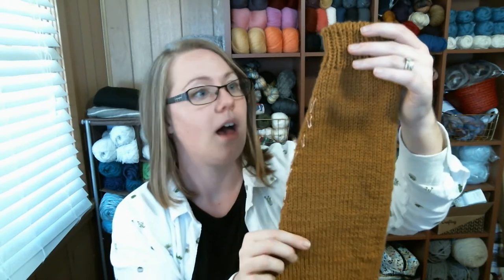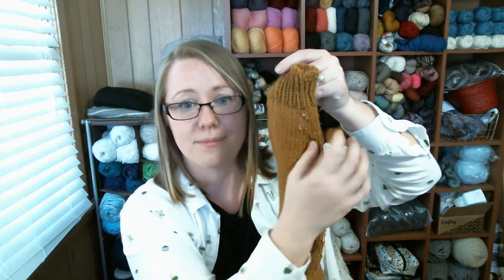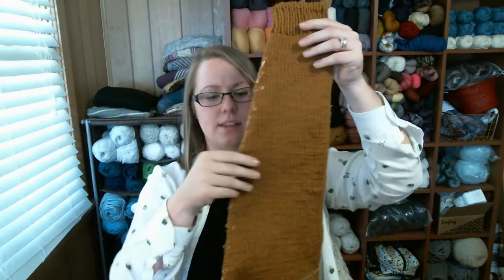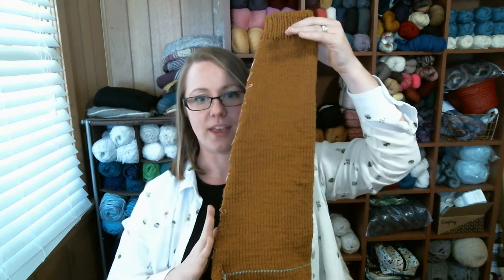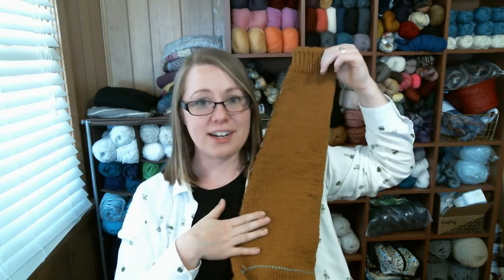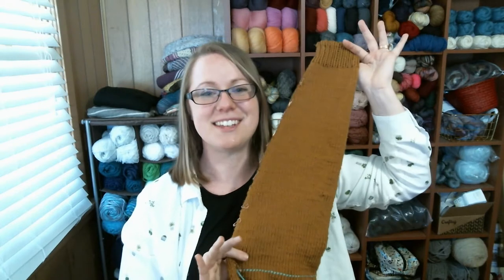Past the elbow, I started doing knit 5 rounds, do a decrease, until I had a couple more rounds of plain stockinette before starting the ribbing. You can kind of see the sleeve goes at one angle for a while and then changes to another angle — that's what I like on my sleeves. I kept trying it on as I was knitting to make sure it was fitting just how I wanted, and it's beautiful.